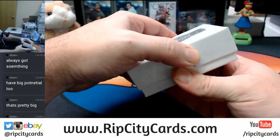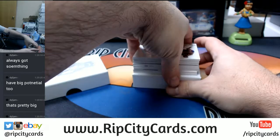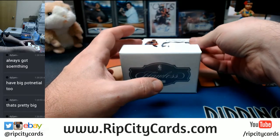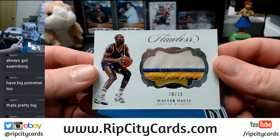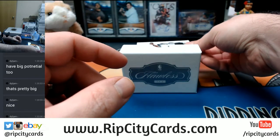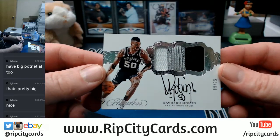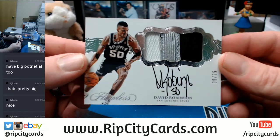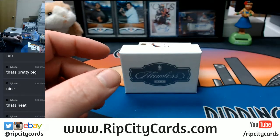This is very similar to some of the last ones that I've opened — very similar. We have got a 1, 2, 3, 4-color patch, 10 out of 25, Denver Nuggets — Walter Davis. I would take this card in a heartbeat, in an absolute heartbeat. Nine out of 25, three-color on-card — Admiral David Robinson. Beautiful card, just gorgeous.